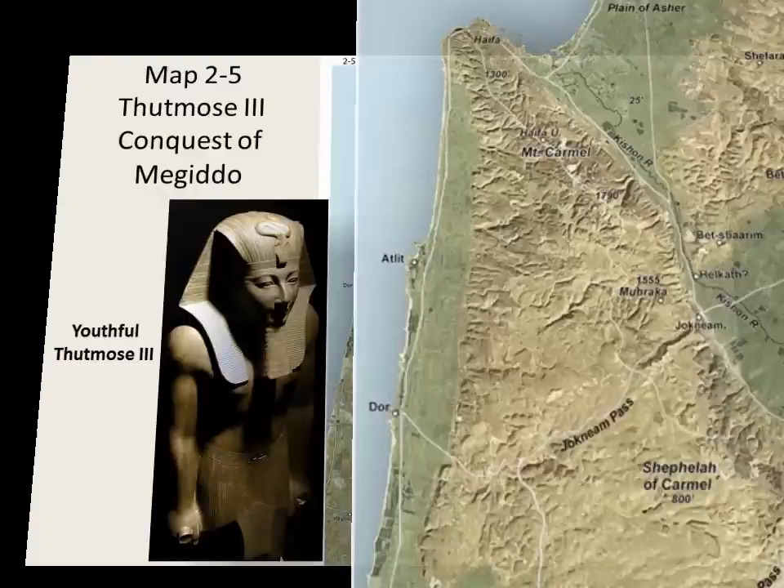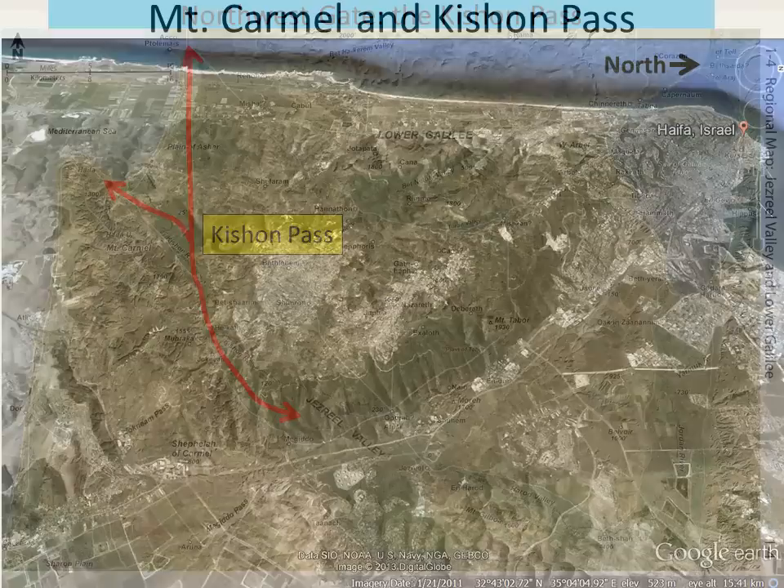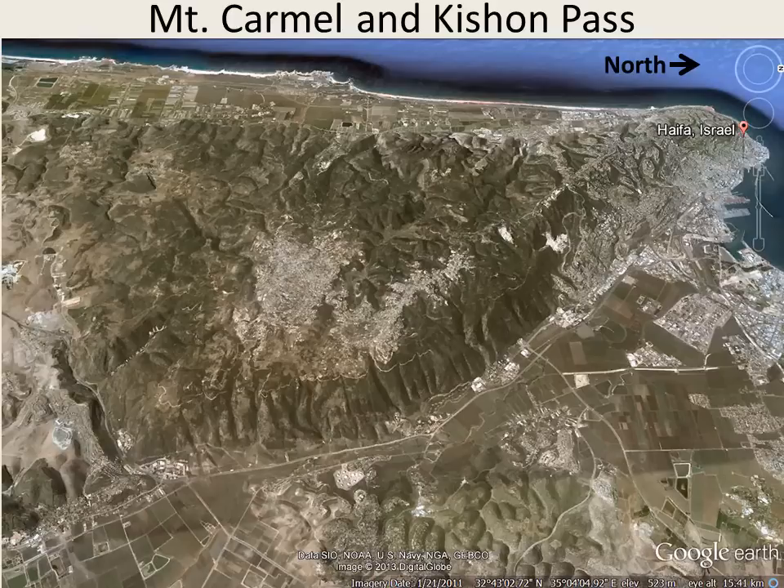The northwest gate of the Jezreel Valley is the Kishon Pass. All of the Jezreel Valley is drained by the Kishon River, which exits the valley along the foot of Mount Carmel to the northwest, ending at the Mediterranean Sea. The route follows the river along Mount Carmel to the plain of Asher. This Google Earth photo shows Mount Carmel and the Kishon Pass, oriented to the west with north to the right. Here is the tip of the Jezreel Valley, Mount Carmel, and the Kishon Pass that connects the Jezreel Valley to the plain of Asher and the Mediterranean Sea. Also visible are the Joknium Pass through Mount Carmel and Tel Joknium, where the route joins the Jezreel Valley.